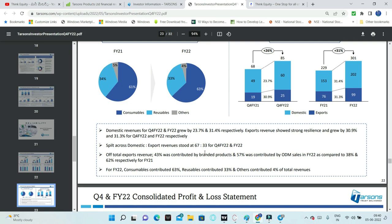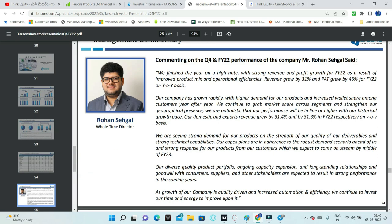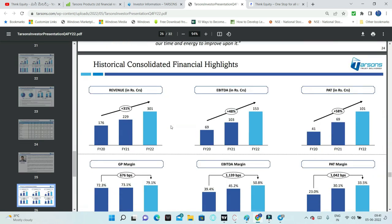The glass to plastic shift will definitely benefit this company. The product portfolio quality, ongoing capacity expenditure, and long-lasting demand make for good management commentary. The company is growing at 30% CAGR over the last three years, which is optimistic.